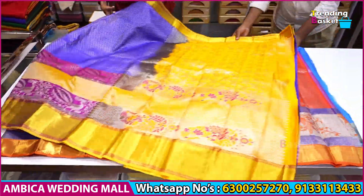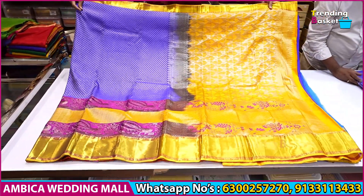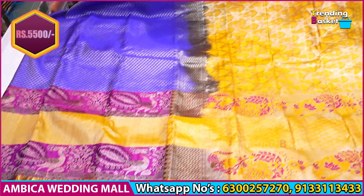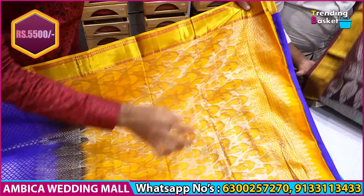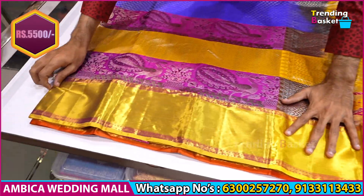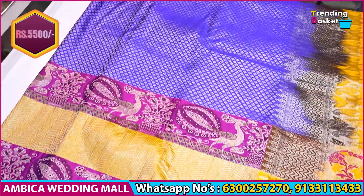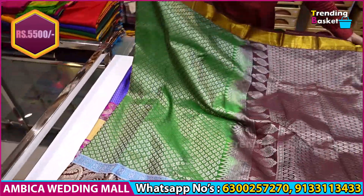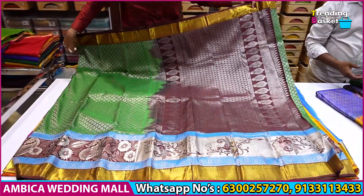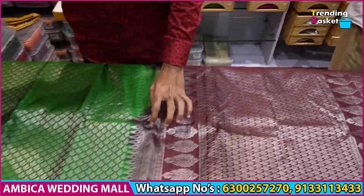This saree has a wholesale price of ₹6,500 and the sale price is just ₹5,500. We have brocade weavings and pendant bootas, with long traditional borders all over the saree in a blue color combination. There are a number of best design combinations with various color combinations, including a brown color combination with leaf green color.